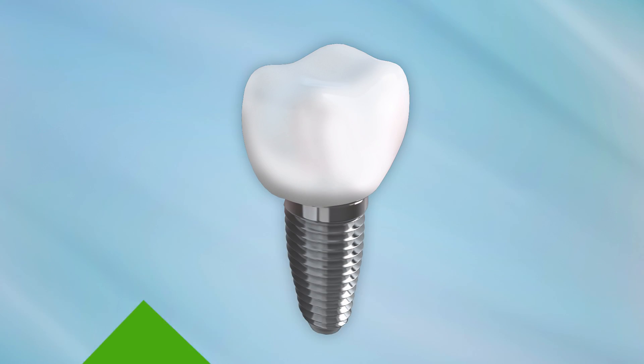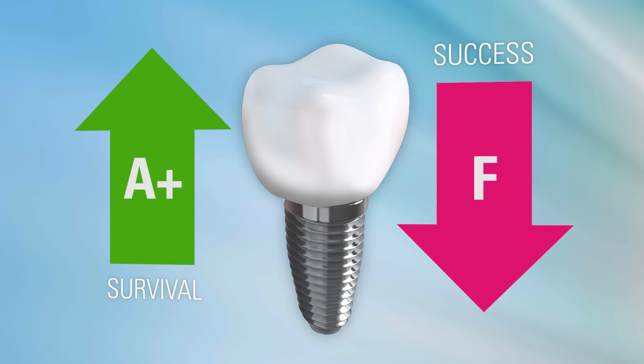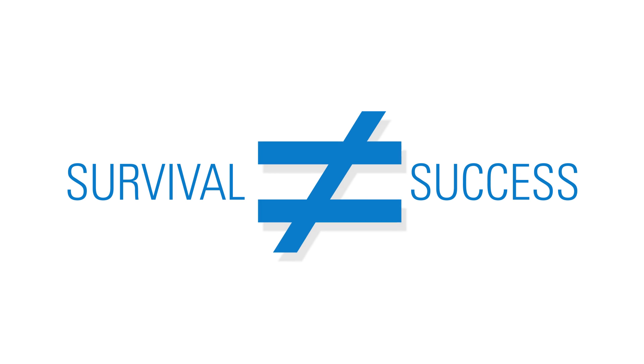Did you know a dental implant can get an A-plus in survival while at the same time get an F in success? An implant can actually survive in the mouth and still be a failure. This is because there is a big difference between survival and success.